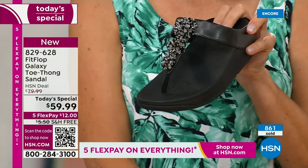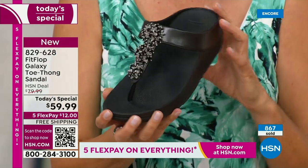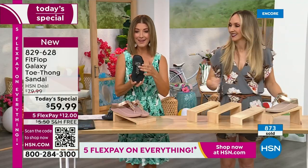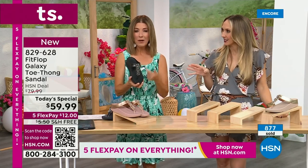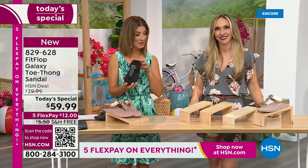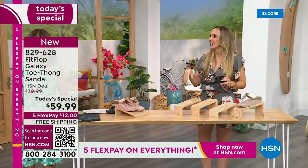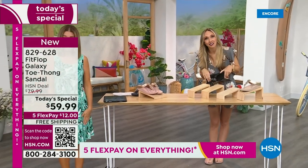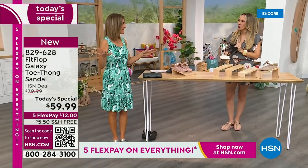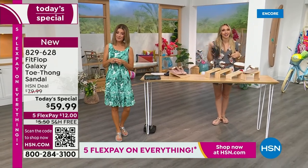If you'd like to order this Fit Flop, I know we've been absolutely jam-packed on the phones the entire first 18 minutes of the show. Black and white, doesn't that look so pretty and so chic? Very classic to me - wear that with a black dress, black pants, black shorts. You're out the door looking fabulous. And then of course, the silver I'm wearing. I'm a feminine size 10 - we have all the sizes from 5 to 11, whole sizes only. If you are a half size, you're going to size down.